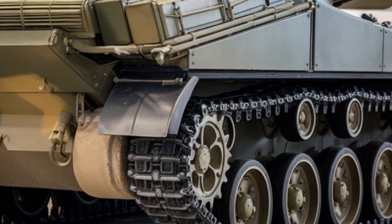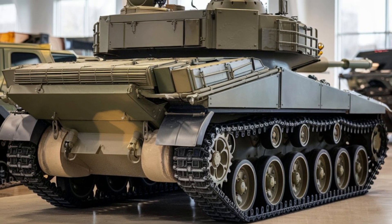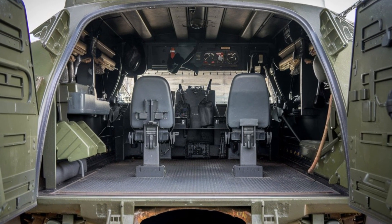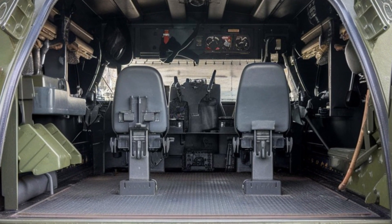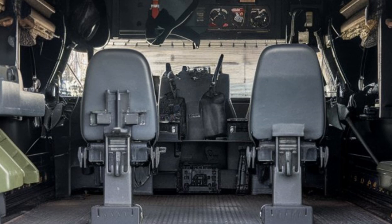One of the standout features of the 2025 M113 is its modular design. This means that the vehicle can be easily reconfigured to suit a variety of roles, whether that's troop transport, reconnaissance, or as a mobile command center. The ability to quickly upgrade and customize the vehicle for different missions makes it a highly flexible asset in any military operation.